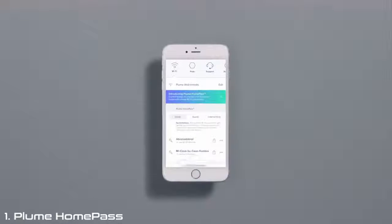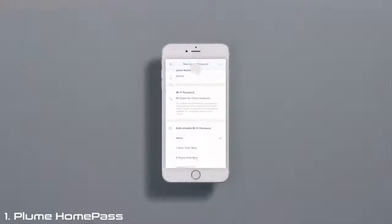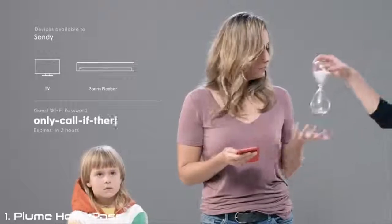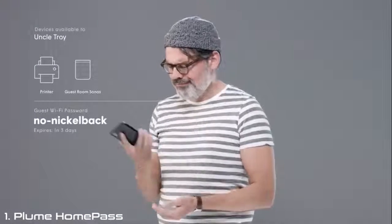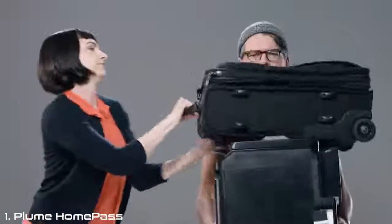With HomePass, Will and Fiona can make personalized passwords and control who gets access to what. Here's Grandma — with HomePass, Grandma gets her own easy password. This is their babysitter Sandy and their daughter Marsha. With HomePass, Sandy gets a password that expires right after she leaves. And Uncle Troy, who has terrible taste in music, only gets to control the speaker in the guest bathroom, but he's free to access the wireless printer to print out a copy of his plane ticket home.